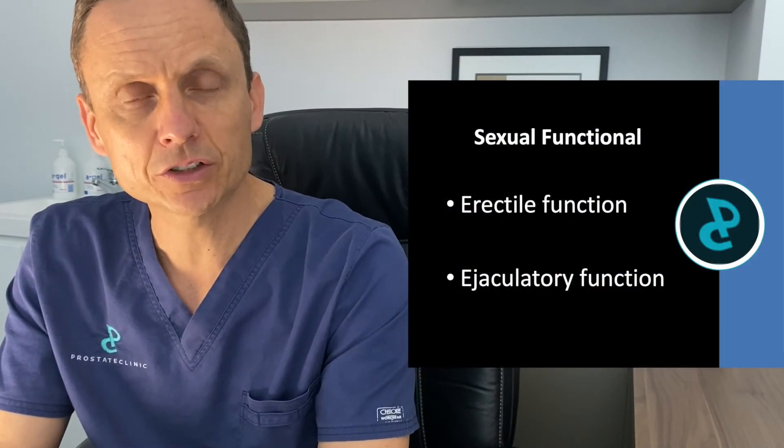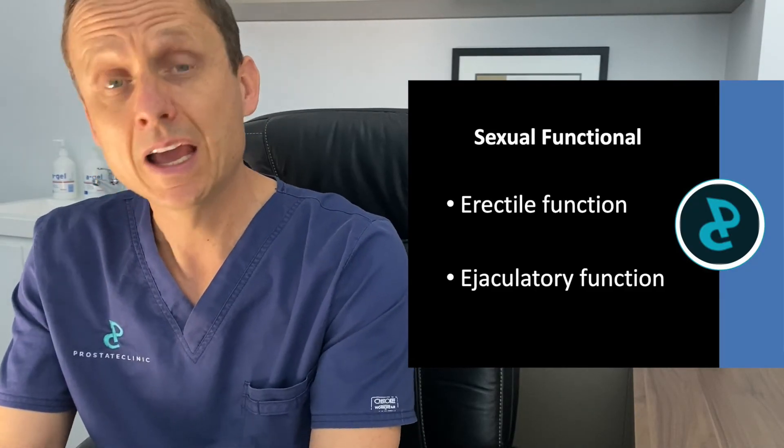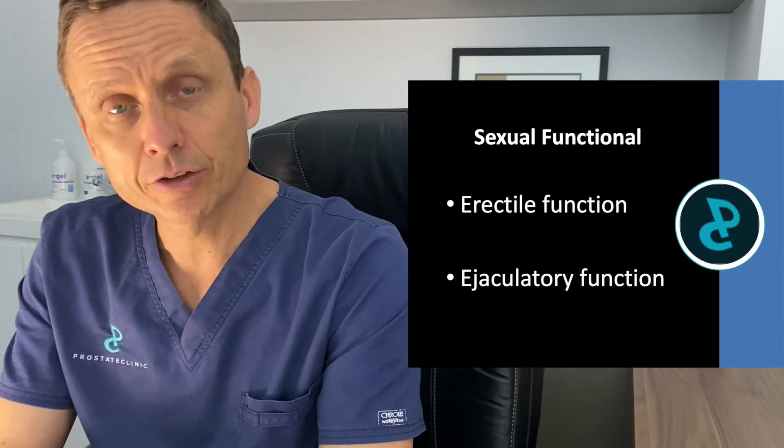If we look at sexual function — sexual function really is two things: it's ejaculation and also it's erectile function. Ejaculatory function: just about all of the fluid that a man sees when he ejaculates comes from the prostate and the seminal vesicles. We remove those structures, so there will be no emission of fluid should a man have an orgasm after surgery.